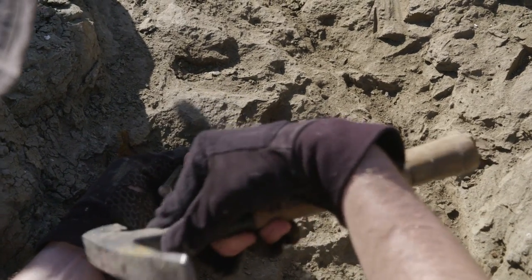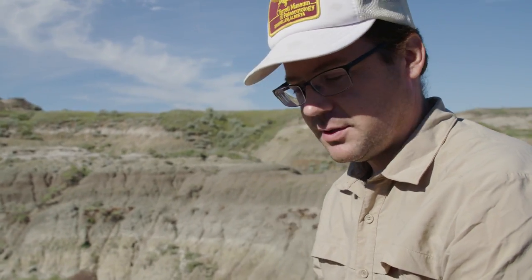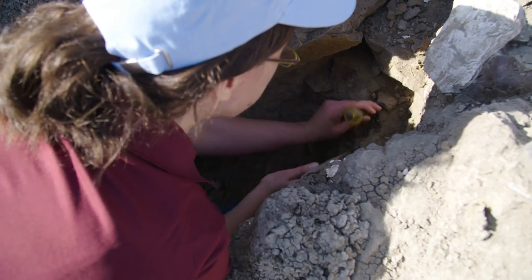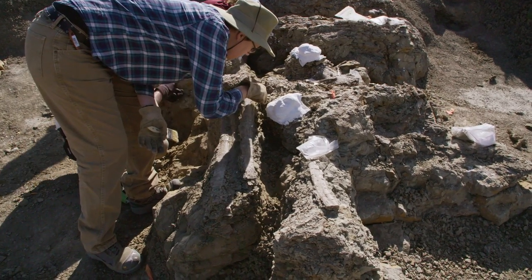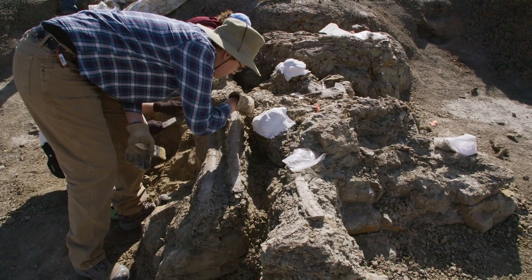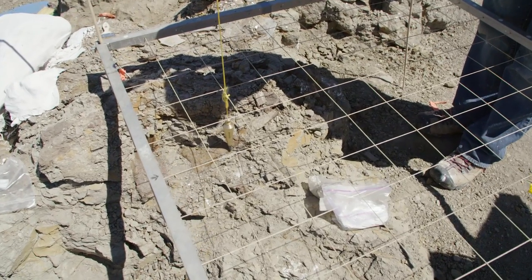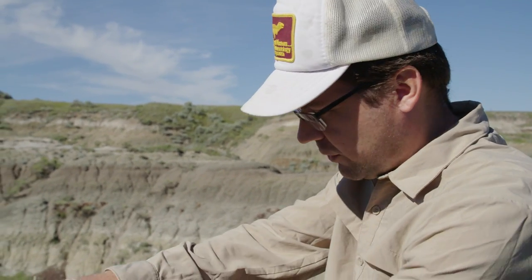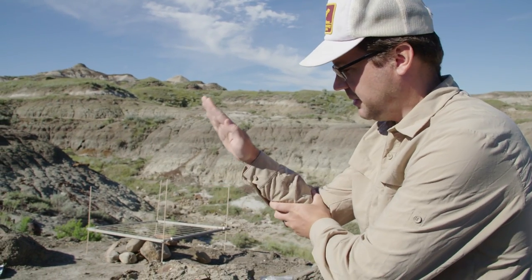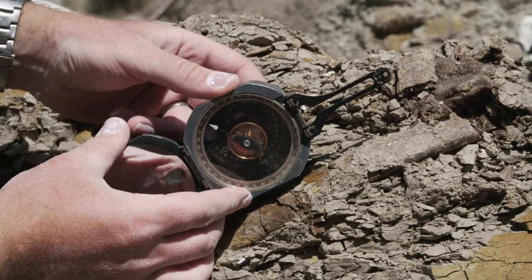Currently we're in the excavation stage of this dinosaur collection — we're uncovering all the bones, which are contained in rock. We're removing that rock down to the surface of the bone, but we only uncover enough to tell what type of bone it is and what type of dinosaur it comes from. Then we do some mapping, because it's actually really important — especially in this quarry — to know what orientation the bones are in, how far they are from other bones, and at what angle they're lying. Most often we find bones lying flat, but in this particular case most of the big bones are lying at an angle, which gives us hints as to how this animal was deposited back in the Cretaceous.